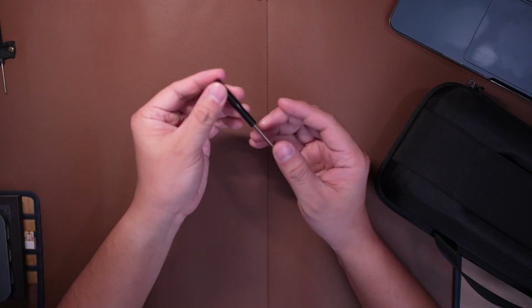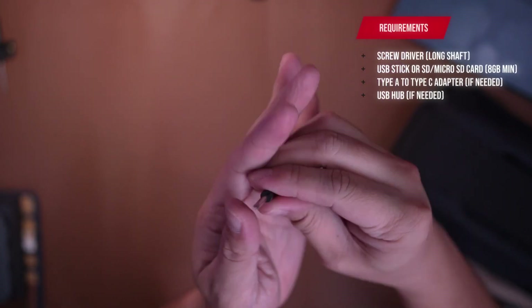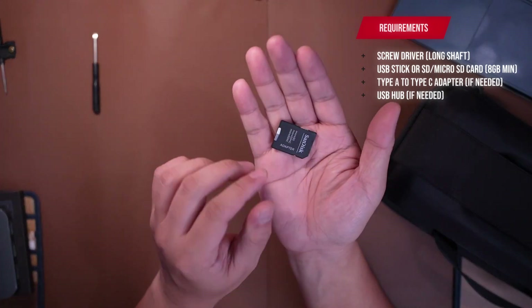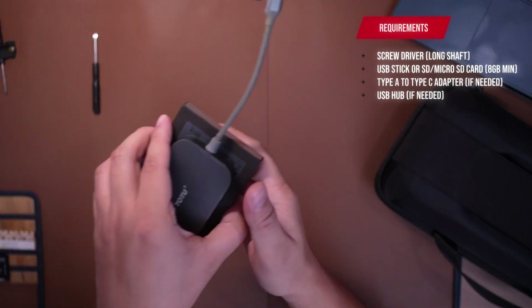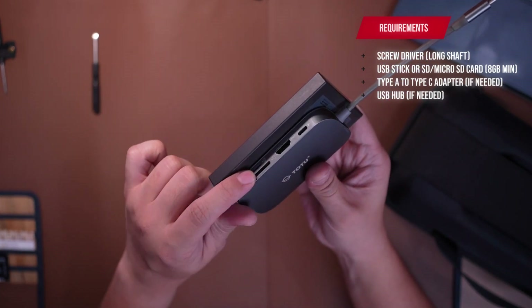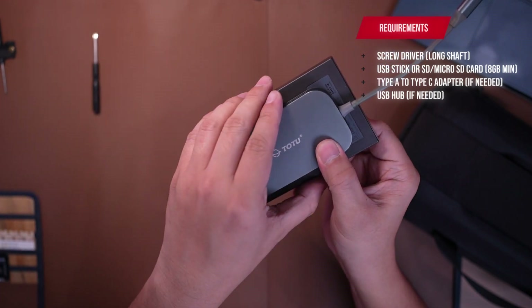The first thing that we need to have is, of course, a screwdriver — dapat yung long shaft para at least makarating ito sa pinaka-dulo para ma-reach mo yung pinaka-screw. And of course, we have here a microSD card. And for me, ang ginamit ko is itong USB hub, dito ko sinaksak yung microSD card na naglalaman ng recovery system files ng Steam Deck.